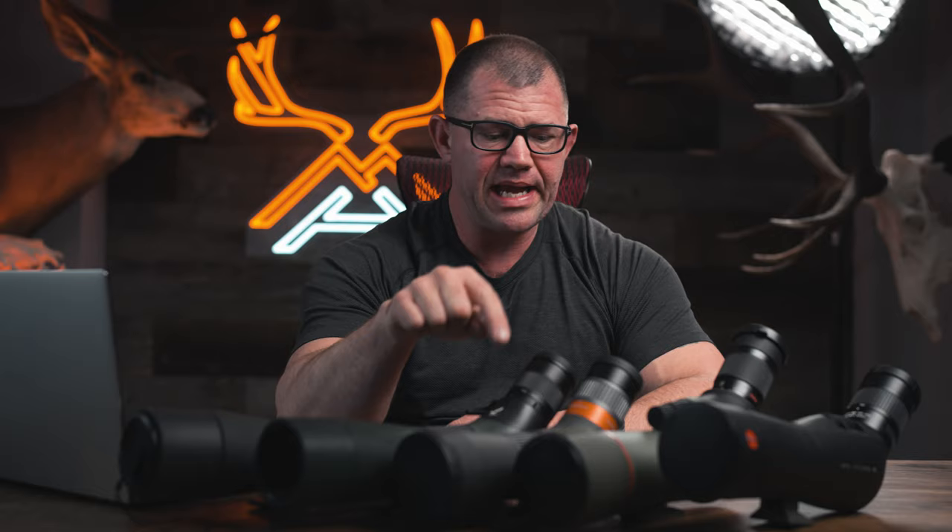Welcome back to the Mindful Hunter. I'm your host Jay Nichol and today we're going to do another comprehensive spotting scope review. This time focusing on the 65 millimeter category, specifically looking at the Tract Torek, Swarovski ATS, Maven CS1A, Kawa Promenar TSN66A, and the Leica APO Televid 65.